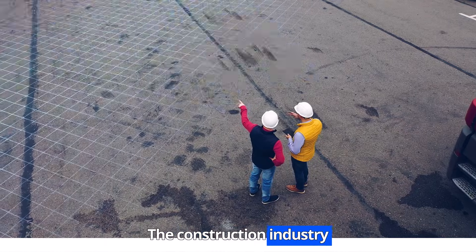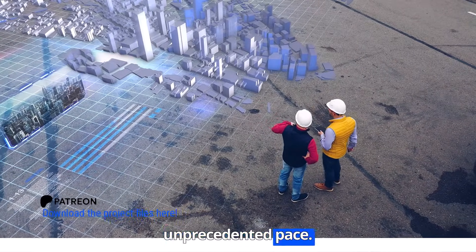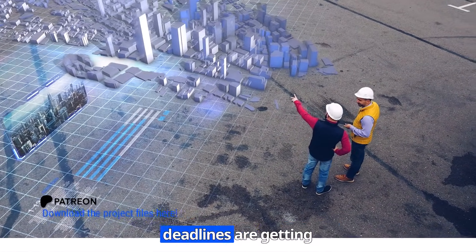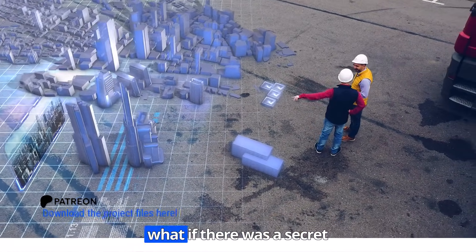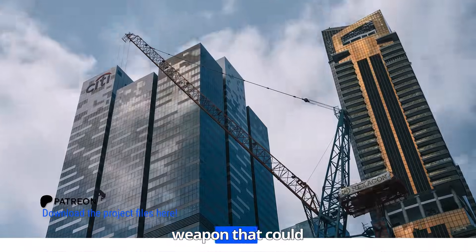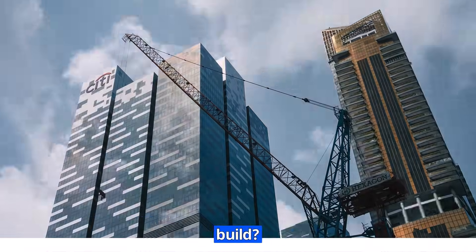The construction industry is evolving at an unprecedented pace. Projects are getting bigger, deadlines are getting tighter, and budgets — well, they're always a challenge. But what if there was a secret weapon that could transform the way we build?